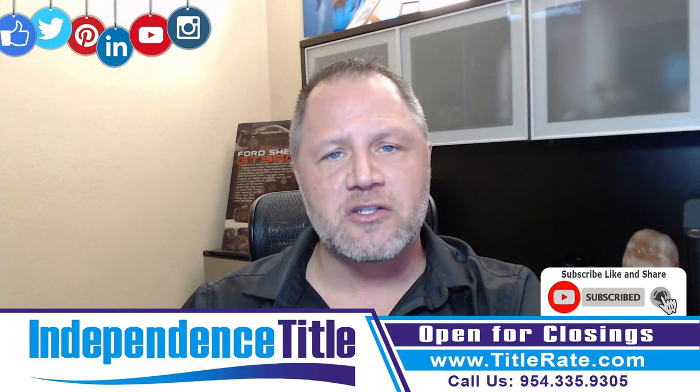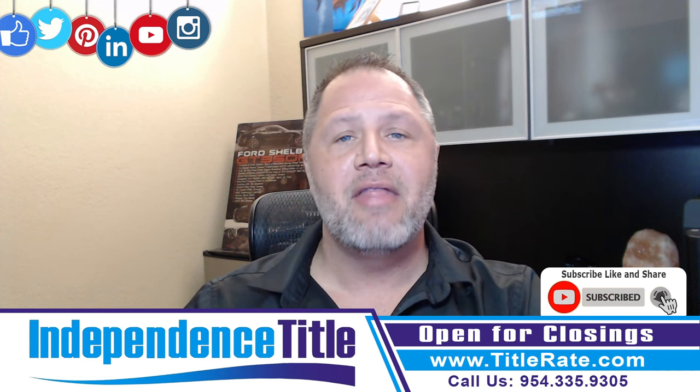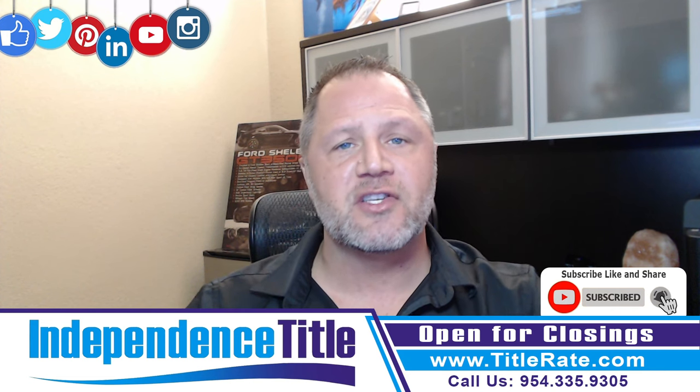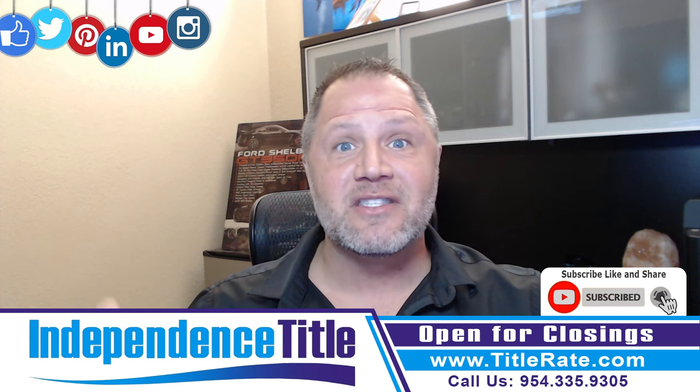The second type of insurance policy we issue is a lender's title insurance policy. That is going to protect the lender to secure their mortgage that they're giving you against, again, any claims to the title of the property.